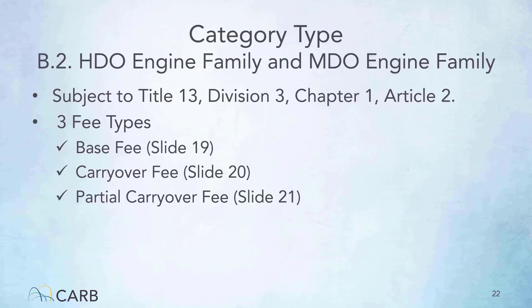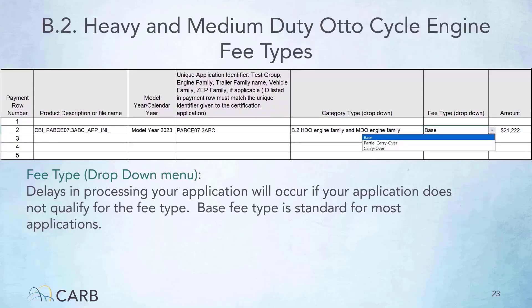The heavy and medium-duty auto-cycle engine family category type is subject to Title 13, Division 3, Chapter 1, Article 2. The three applicable fee types are base fee, carryover fee, and partial carryover fee. Make sure to select the correct fee type that suits your application, otherwise there will be delays in processing. The amount cell of the invoice form auto-fills once you have made your selection. If your application is for heavy or medium-duty auto-cycle engines, then on the invoice form under the category type drop-down menu, select HDO Engine Family and MDO Engine Family as illustrated here. After selecting the category type, you can then open the fee type drop-down menu to see which fee types are applicable.